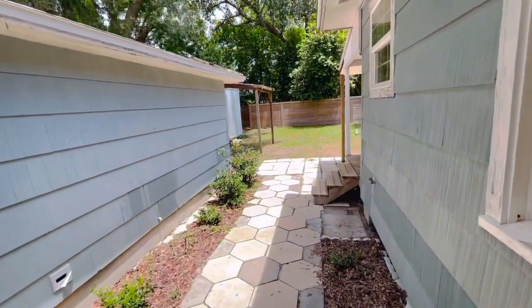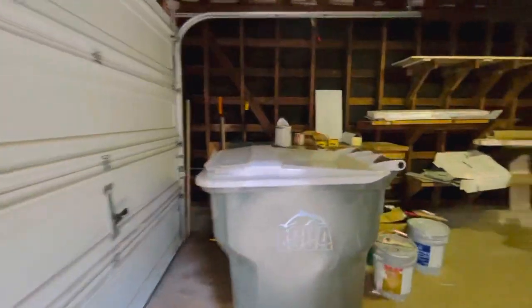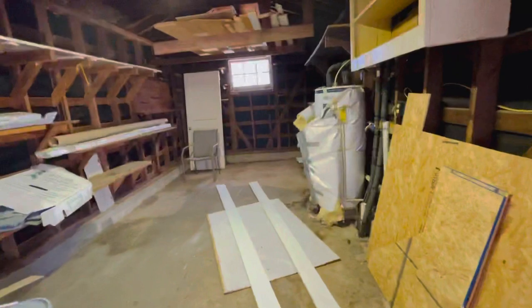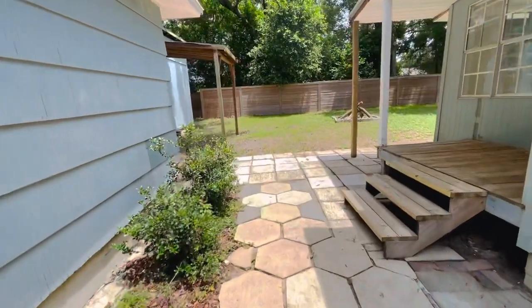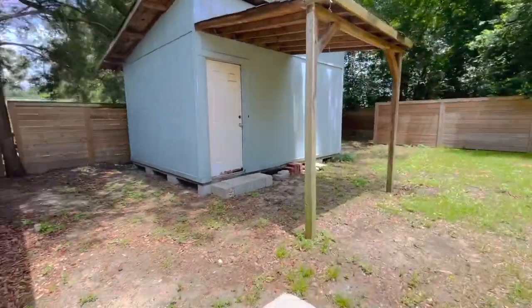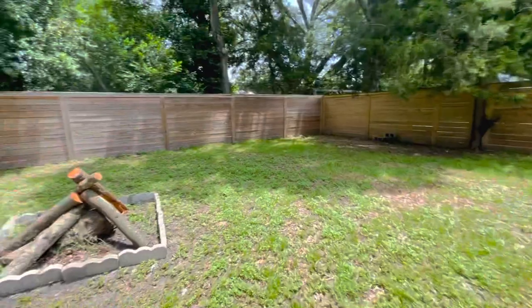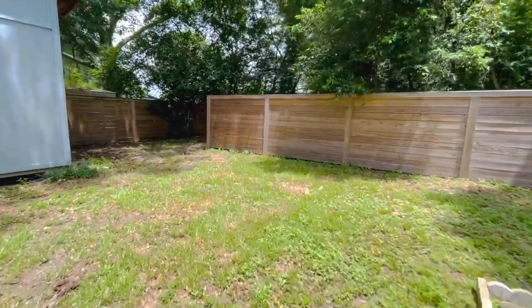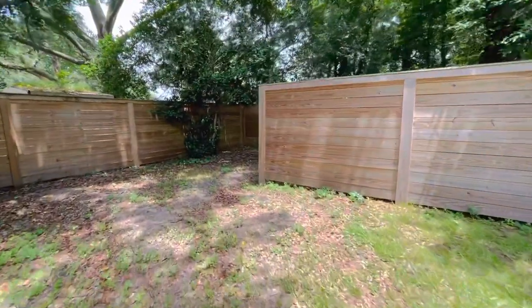Walking out back, there is a one-car garage where the washer and dryer hookups are located along with the water heater. Tons of storage. A little courtyard area. Large shed. And we've got a custom horizontal fence. The property does go beyond this horizontal fence — there is another fence behind this.